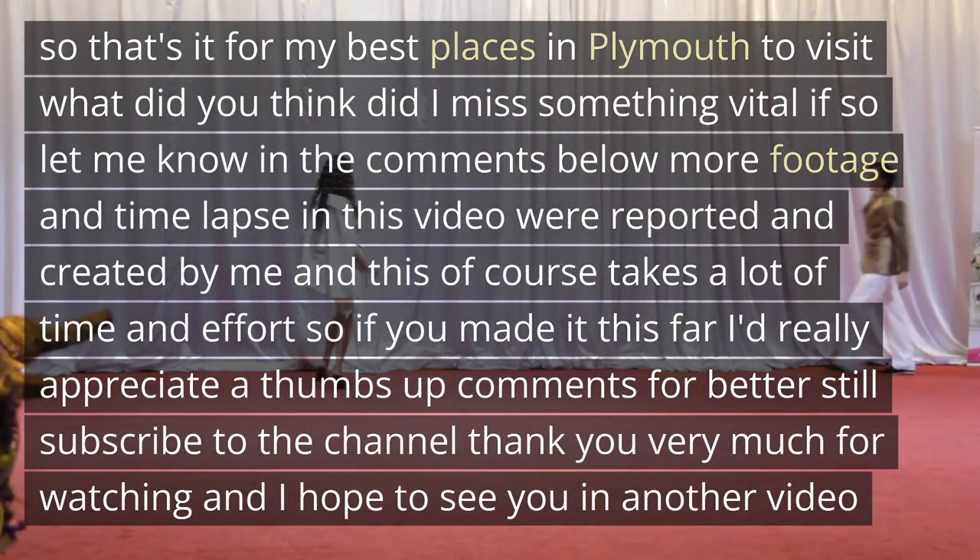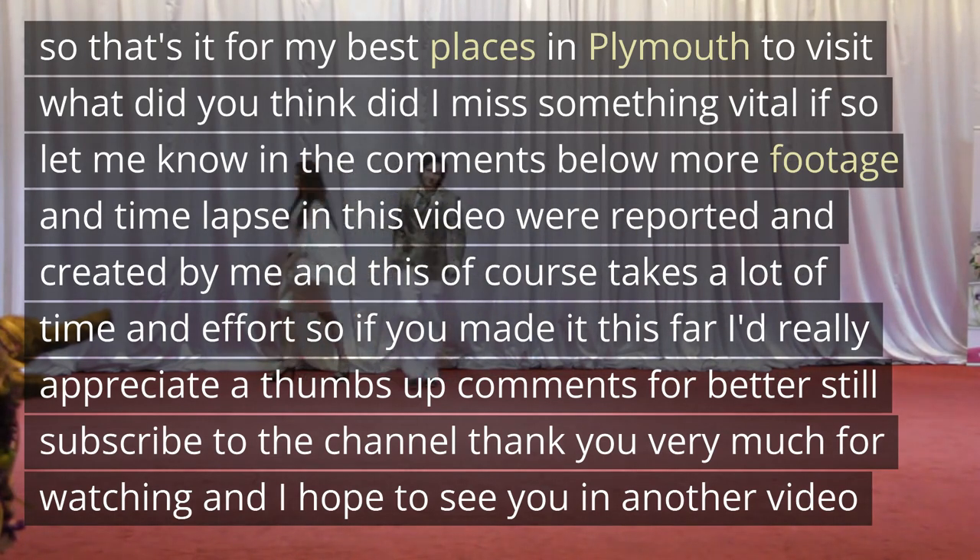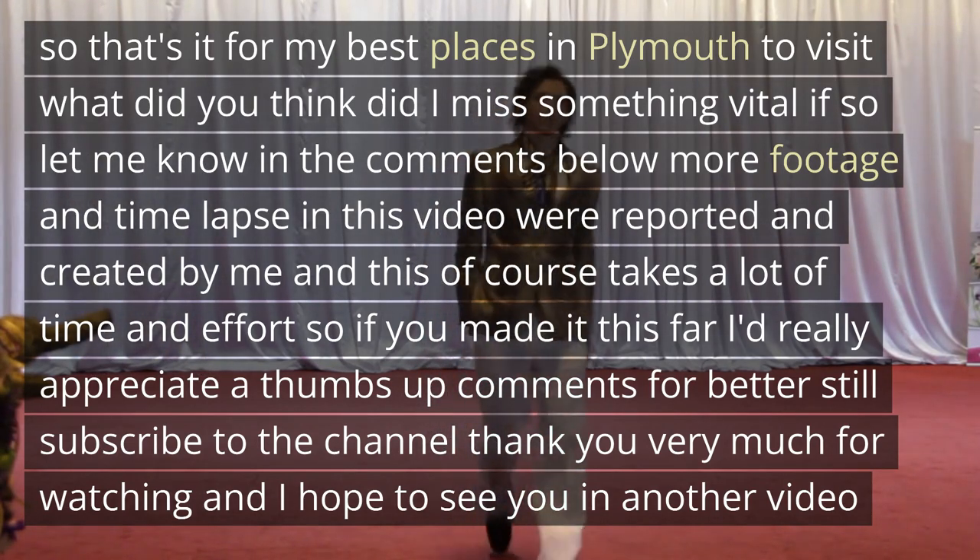And this, of course, takes a lot of time and effort. So if you made it this far, I'd really appreciate a thumbs up, comment, or better still, subscribe to the channel. Thank you very much for watching, and I hope to see you in another video.